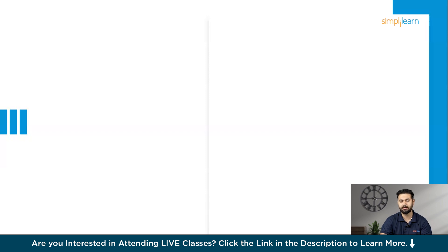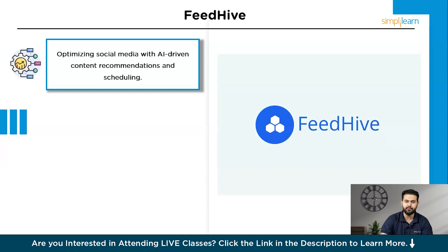The first marketing tool on our list is FeedHive. FeedHive is renowned for its exceptional social media management capabilities. It's a game-changer for marketers looking to optimize their social media presence. What makes FeedHive stand out is its AI-driven content recommendations and scheduling features. The AI analyzes your past posts, audience engagement, and trending topics to suggest the best times and types of content to post, ensuring maximum reach and engagement.